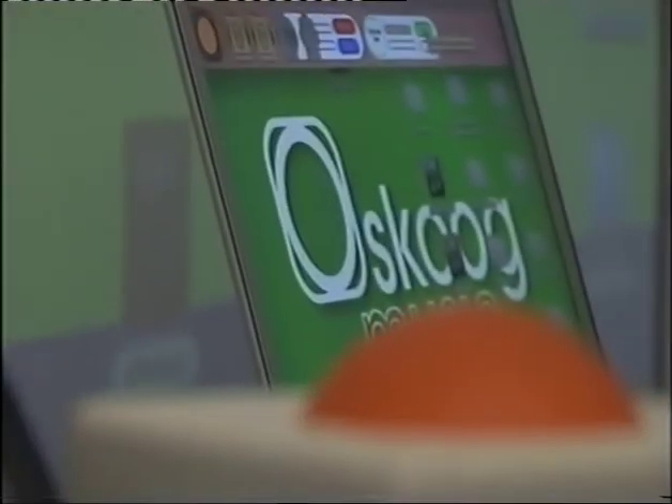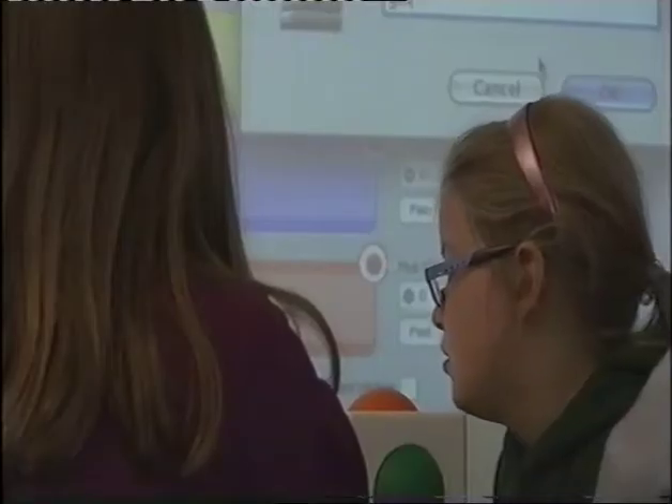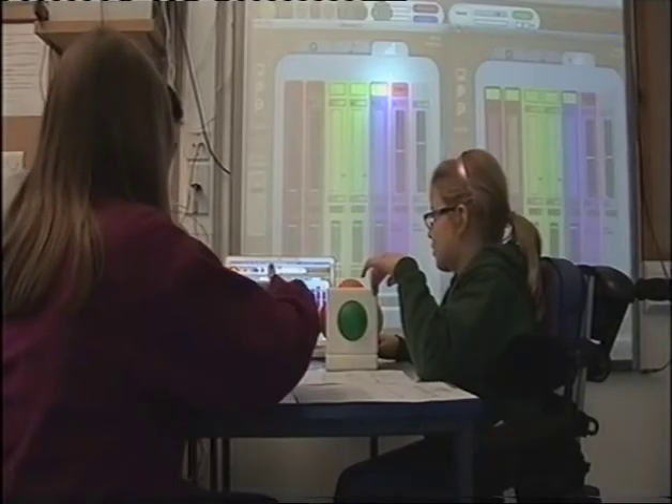The development of the Skoog grew out of a collaboration between Edinburgh University and NESTA, the National Endowment for Science, Technology and the Arts. The aim was to create an instrument which was truly inclusive. For many youngsters with disabilities, one of the greatest barriers to music has always been the dexterity required to play a more traditional musical instrument. What the Skoog does is remove that barrier, allowing them to make use of one of their greatest gifts — their imaginations.